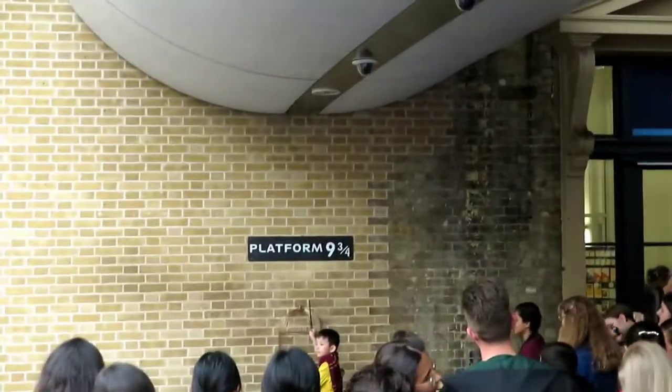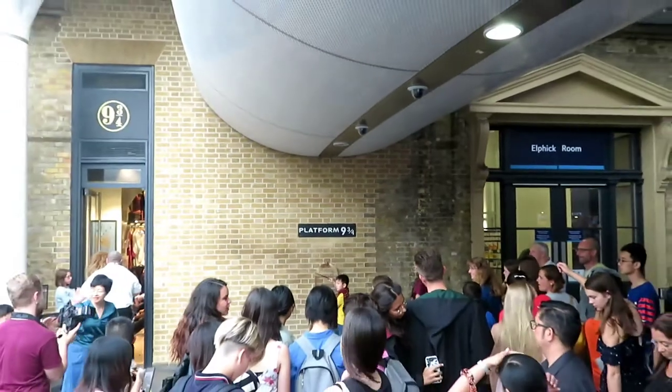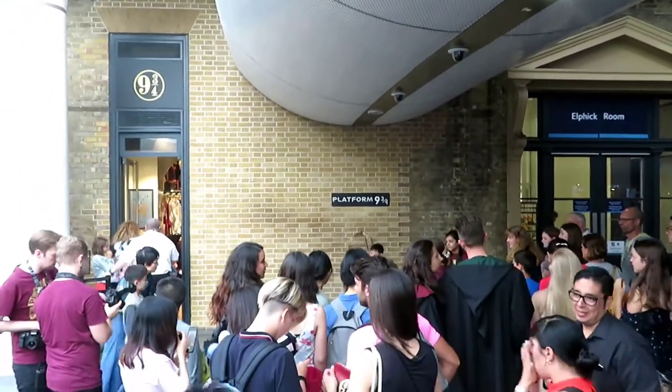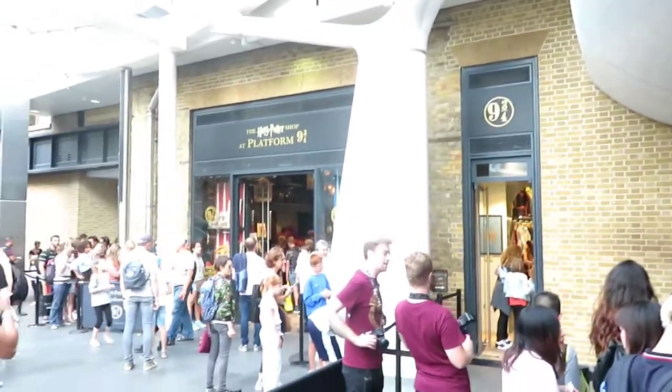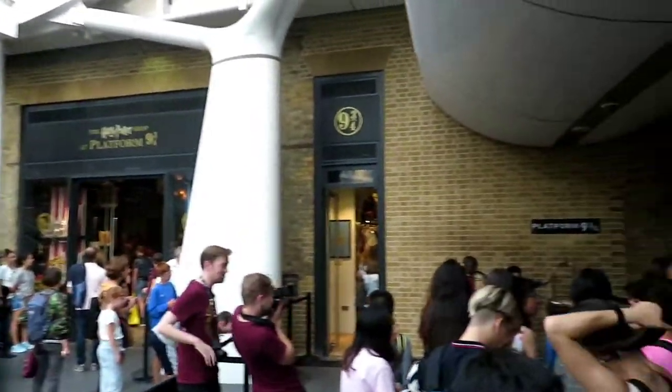This can be a long queue, but it's worth it. Platform 9 and 3 quarters at King's Cross is at page 94 of the first book and others.